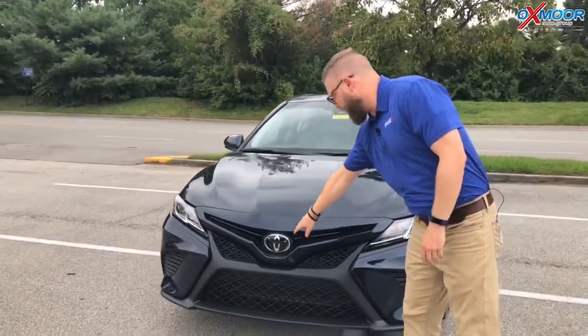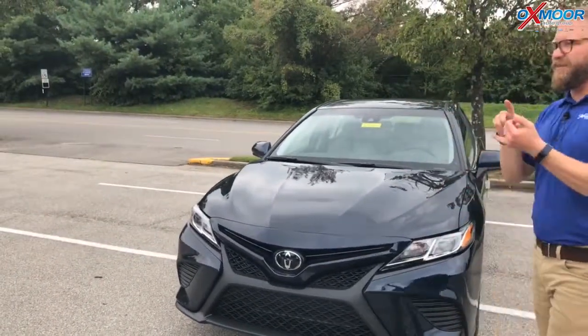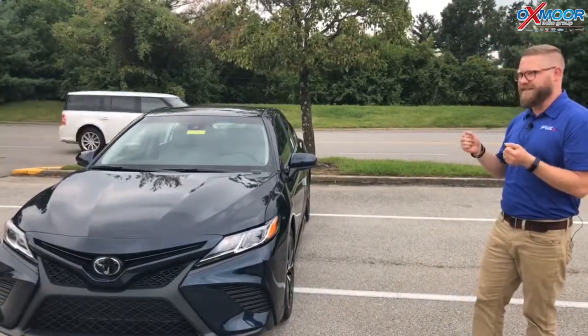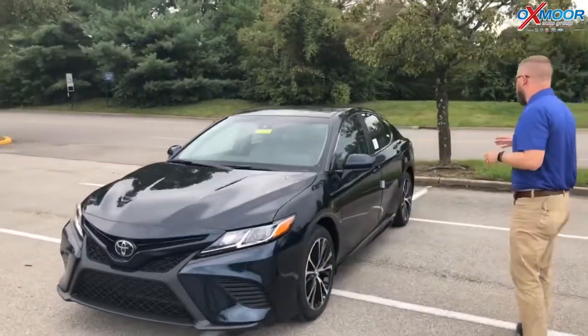You've got a multi-millimeter wave radar here and an in-dash camera. That's going to give you pre-collision with pedestrian detection, automatic high beams, lane departure with steering assist, and dynamic radar cruise control. Just really cool features.